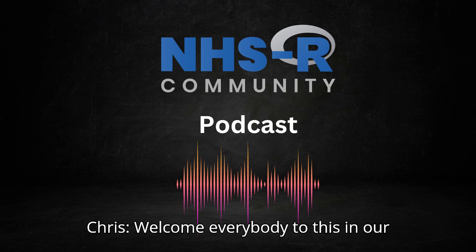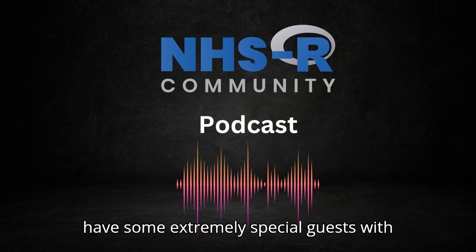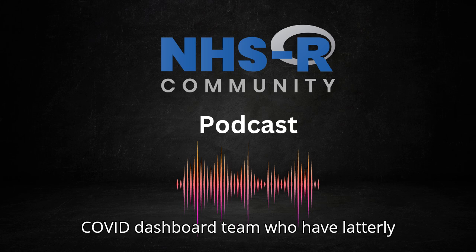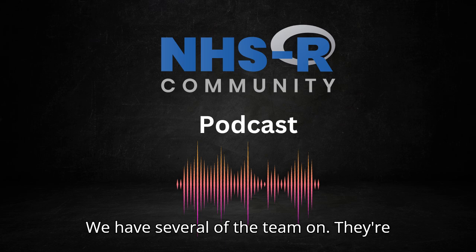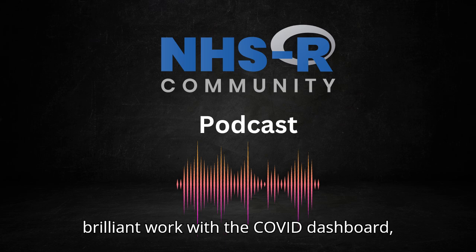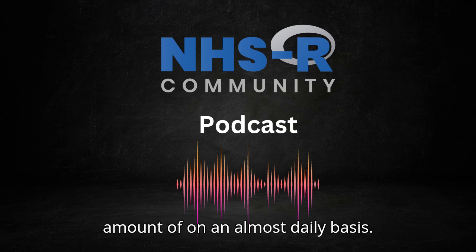Welcome everybody to episode two of the NHSR podcast. We have some extremely special guests with us today — the government.uk COVID dashboard team, who have latterly moved to the UK Health Security Agency. Several of the team are here to talk about their exciting, brilliant work with the COVID dashboard, which I consume on an almost daily basis.